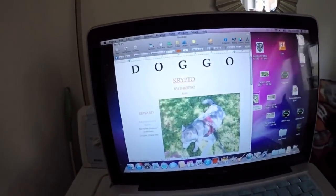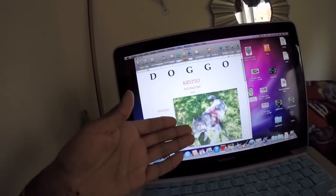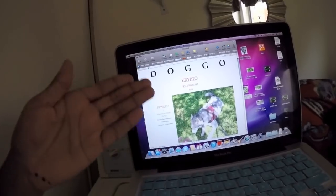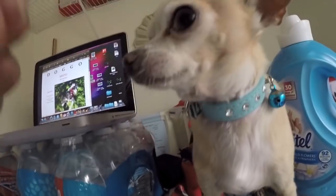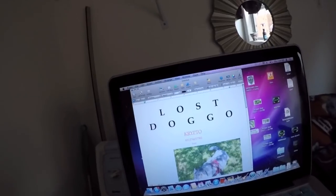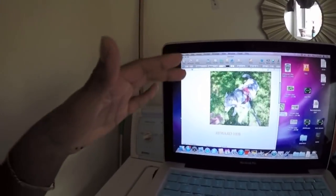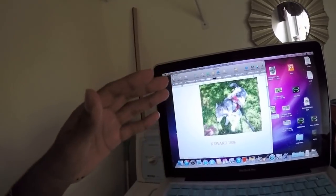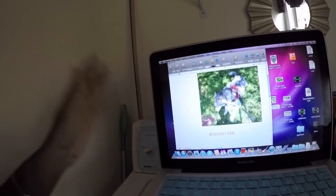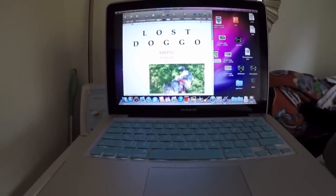Sadly, the most important thing you will need to put on the poster will be the reward. If you don't put a reward there's a higher chance that people will not contact you, since keeping the dog will be a reward by itself. So make sure you put a reward for your dog. Try not to go stingy on the reward just so they're encouraged to call. After you have your poster created, make several copies and spread them all throughout your city.